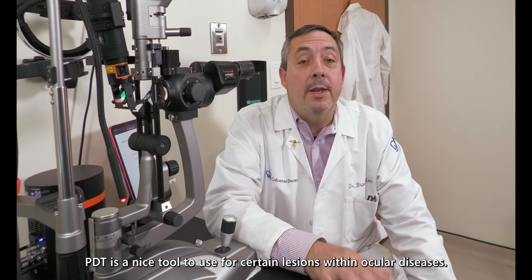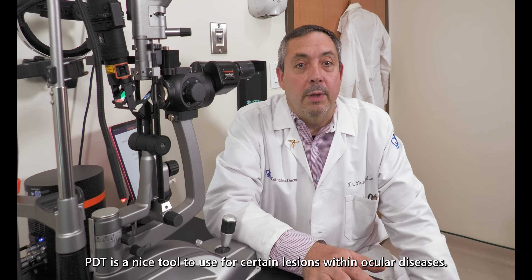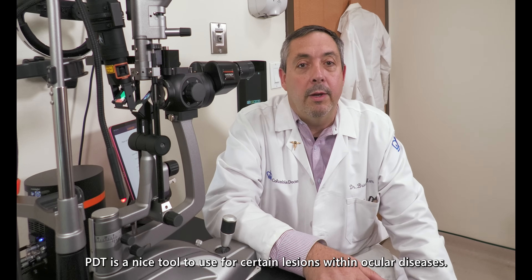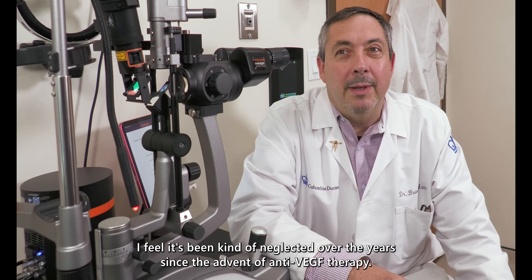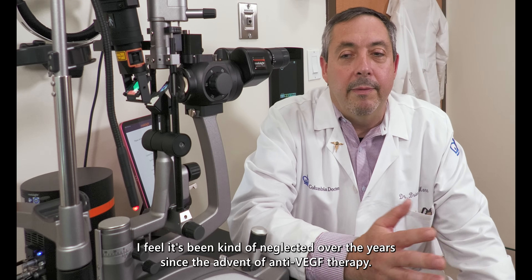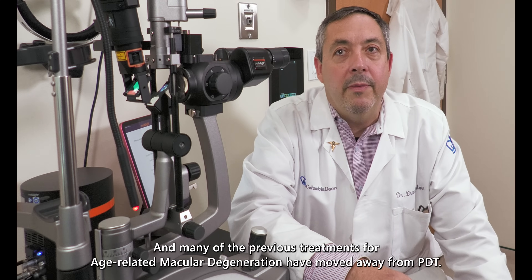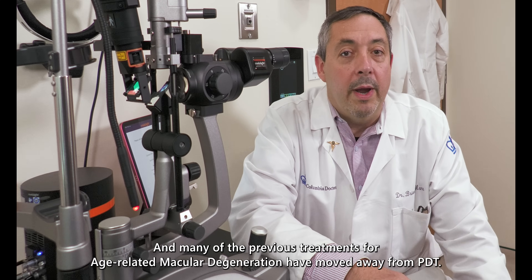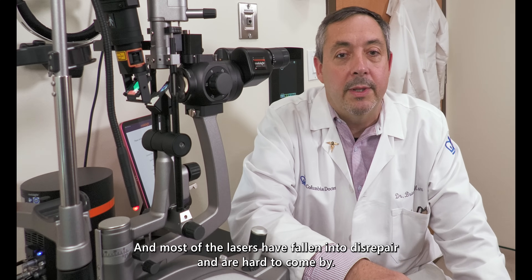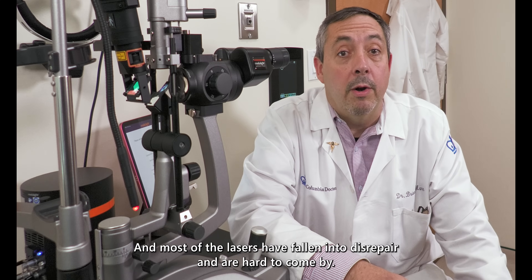PDT is a nice tool to use for certain lesions within ocular diseases. I feel it's been kind of neglected over the years since the advent of anti-VEGF therapy, and many of the previous treatments for age-related macular degeneration have moved away from PDT, and most of the lasers have come out and fallen into disrepair and are hard to come by.